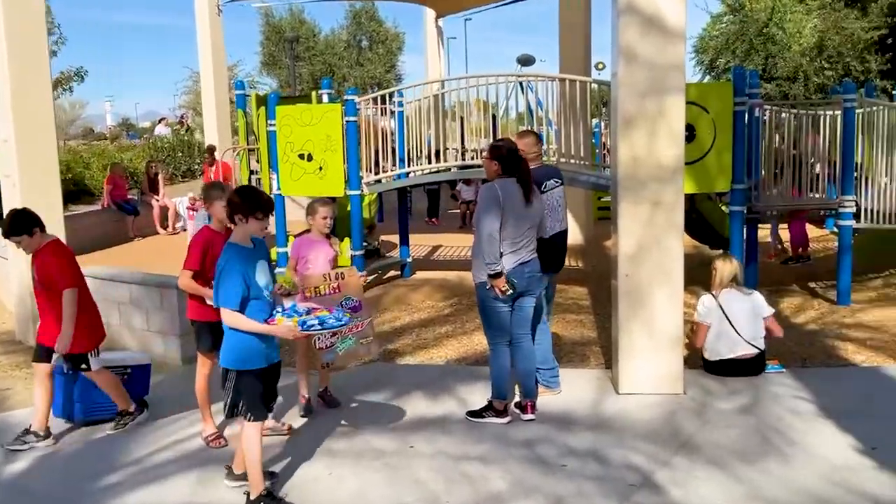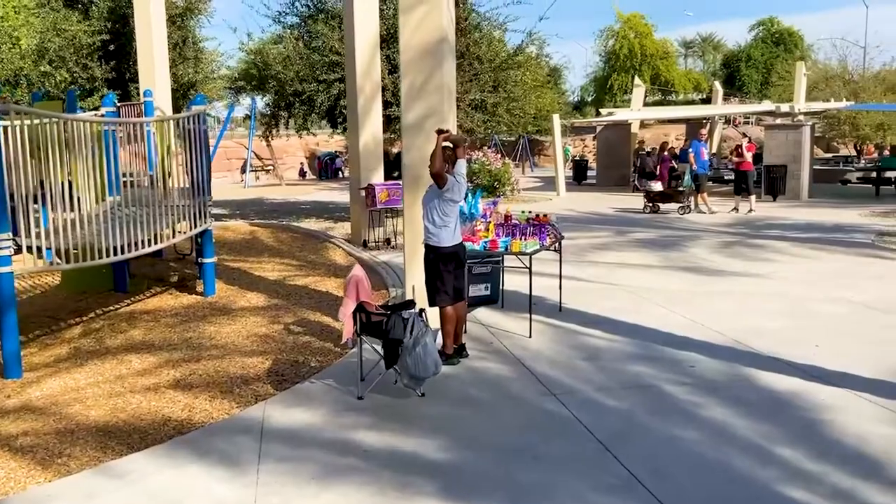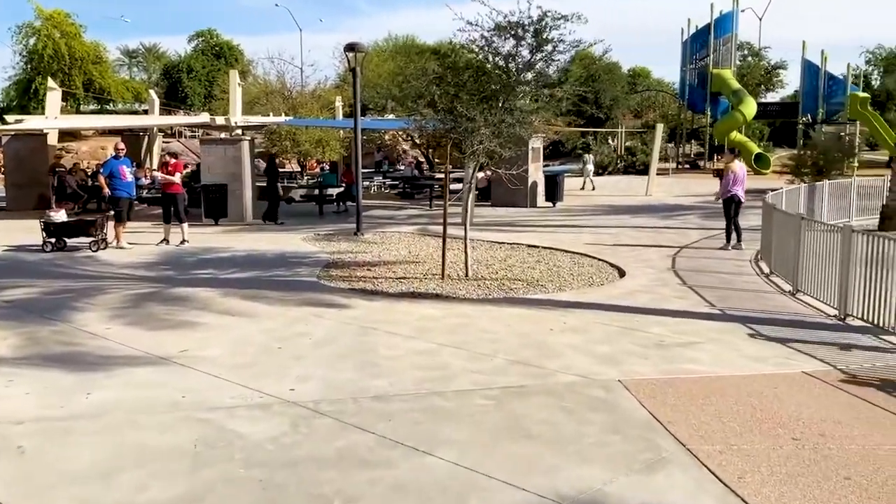Mesa's Riverview Park. After a major renovation project, Riverview is now home to the Cubs Spring Training Facility, Sloan Park, and the park itself has been transformed into a premier recreation destination.